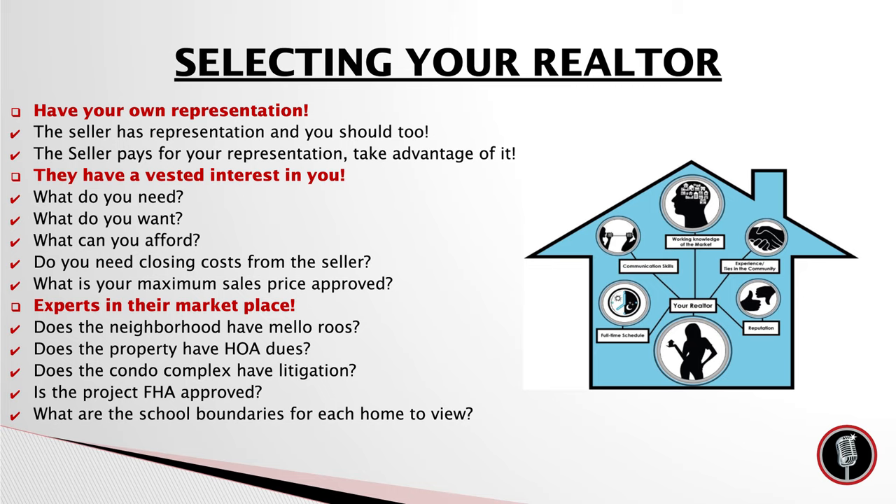They shouldn't be showing you homes in a school district you don't want to live in — again, something very important to you and your family. These are all things you need to make sure you're talking to your realtor about, that you are interviewing them, and that you are making sure they are working for you.